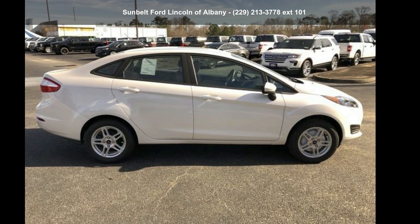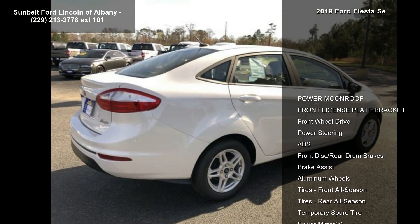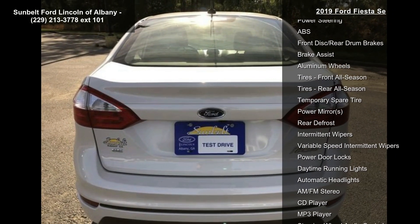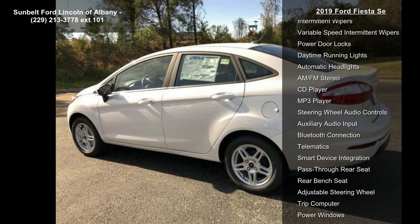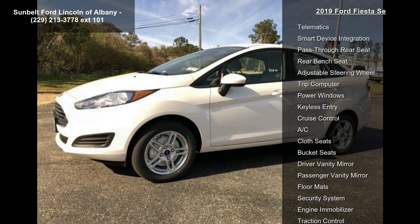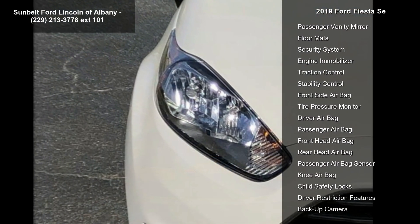Imagine yourself in this 2019 Ford Fiesta — this may be the set of wheels you've been looking for. Some of the top features included with this vehicle are power moonroof, front license plate bracket, front wheel drive, power steering, ABS, front disc and rear drum brakes, brake assist, aluminum wheels, and front all-season tires.